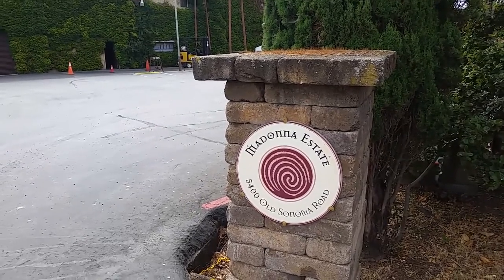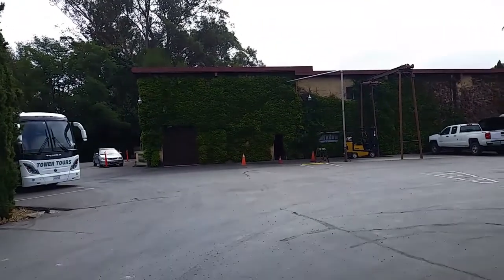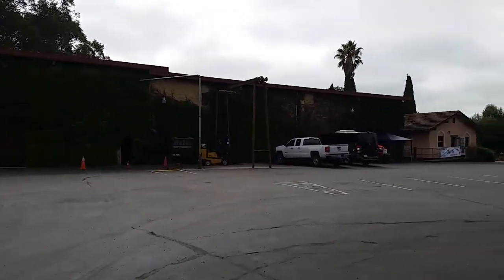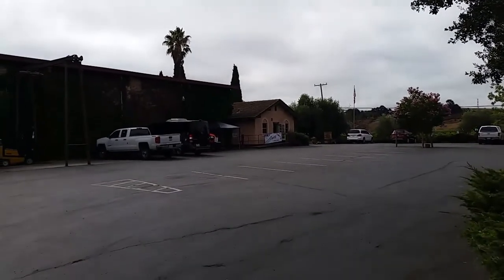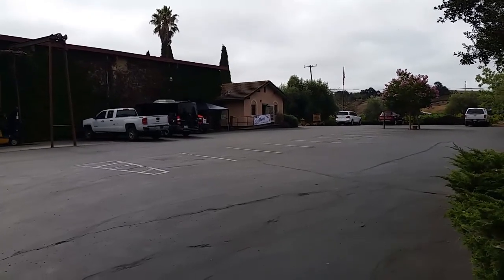Greetings folks from a beautiful winery in the Carneros region of Napa, California. This is the Madonna Estate Winery. Today they're celebrating a hundred years of being here. There's going to be a little celebration out here and I'm going to join in the fun. Come along with me.